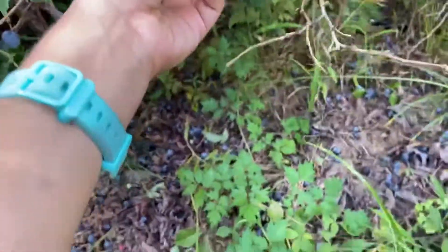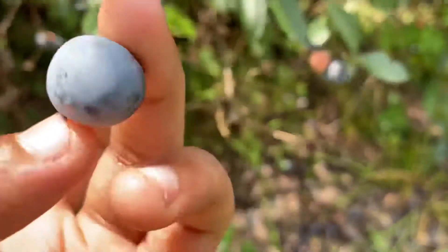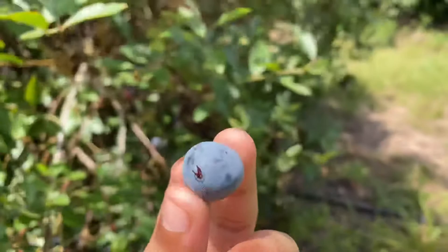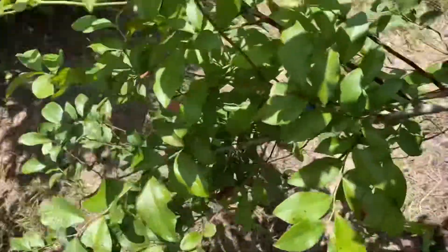You should try to get the big ones — see this one? It's really big. I'm going to eat this one because you're allowed to eat them. It tastes really sweet! Now I'm going to go inside the bush to pick more.